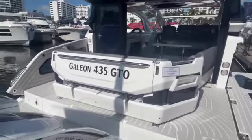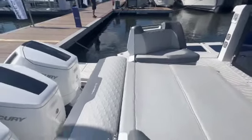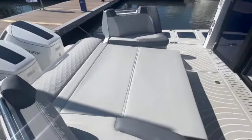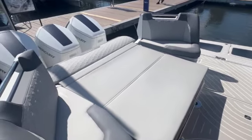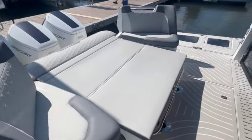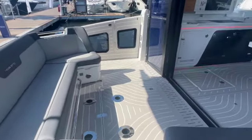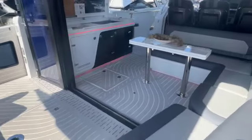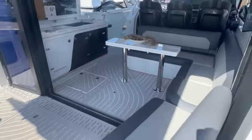Stepping aboard, I'll show you how this back comes down. Here in lounge mode, it's about a five-and-a-half-foot deep bed, five and a half feet across. It comes with table sets — three sets: one here in the transom at the stern, one midships, and one at the bow.